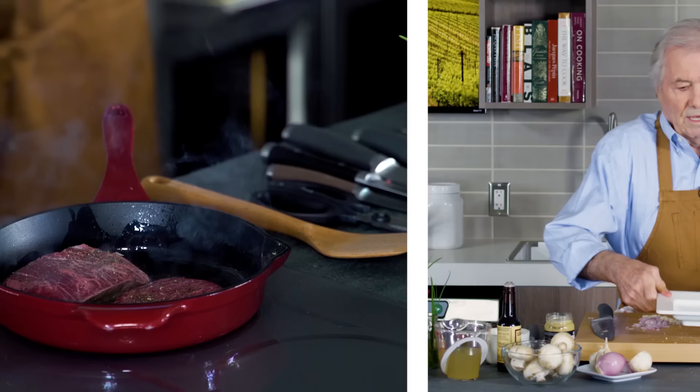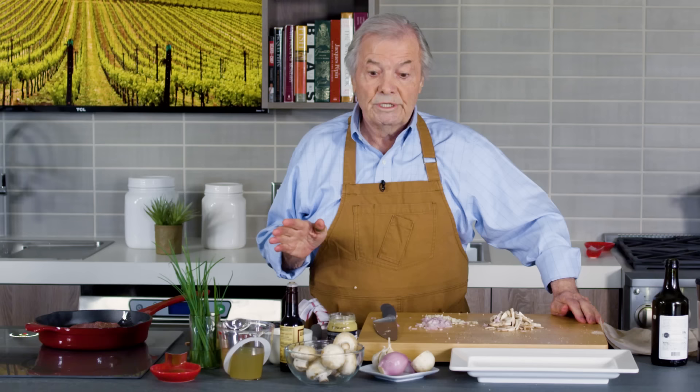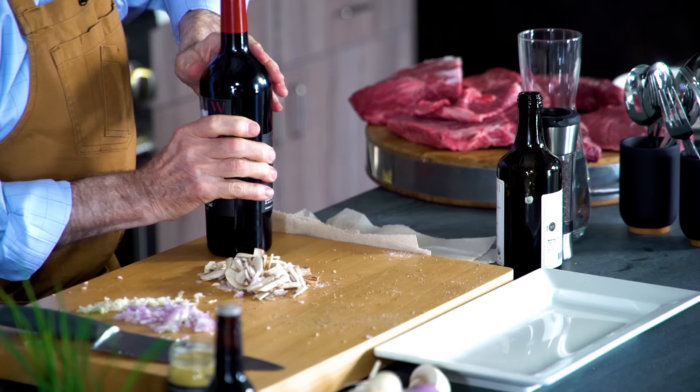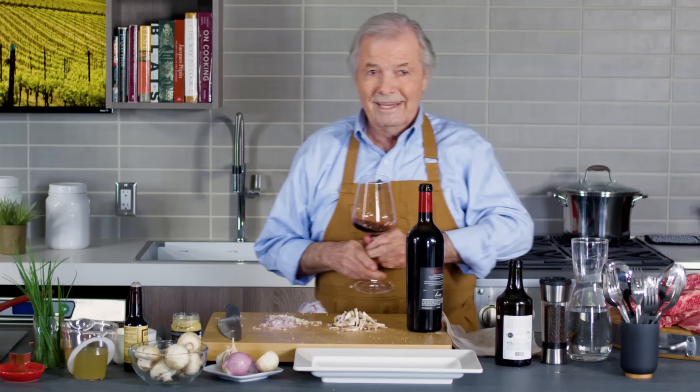Conventionally at home I will have the steak on the grill, but for a small steak like this I like to do it with a sauce — sometimes a mustard sauce, sometimes as today a red wine sauce. I have a good Cabernet here, and of course just in case it's corky — you'll never know — better taste it ahead when you use wine.